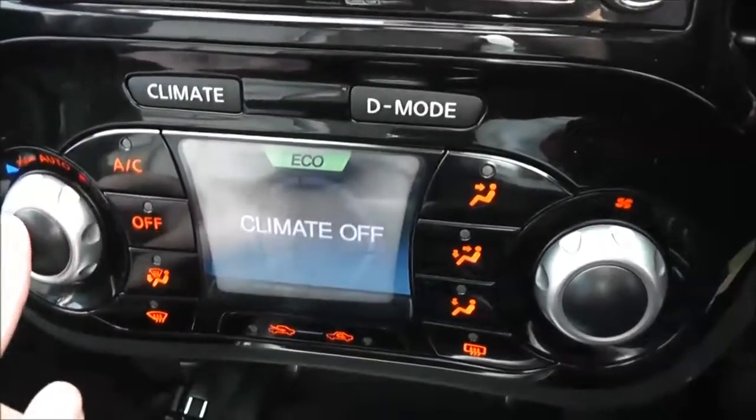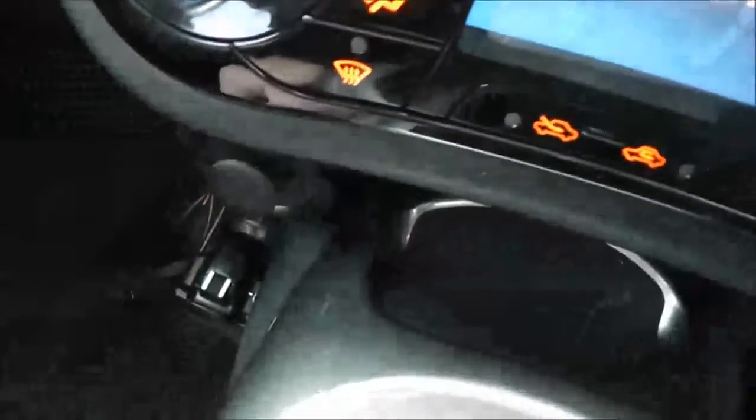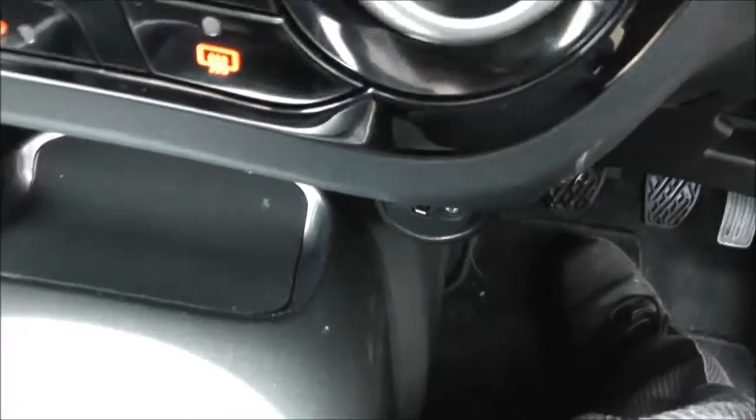This dual screen is also the automatic climate control. Below that we've got a 12-volt accessory socket, along with a USB and AUX input so you can connect your external media players.